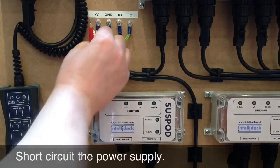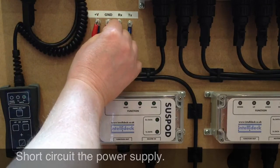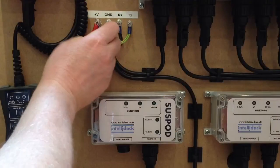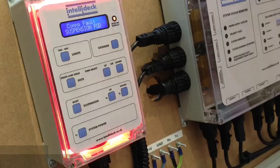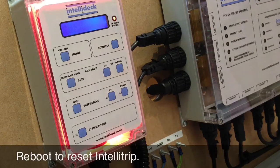A short on the power supply will activate the IntelliTrip. This is a precision trip switch that is designed to isolate the supply when the current demand of a circuit exceeds its calculated value by only a very small margin. This prevents heat and sparks from being generated and protects the wiring and electronics.